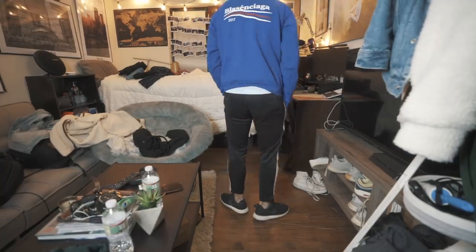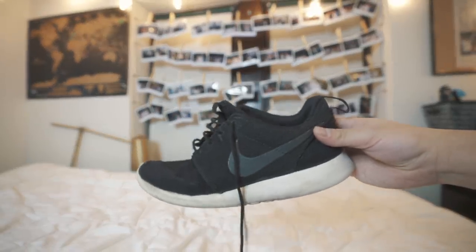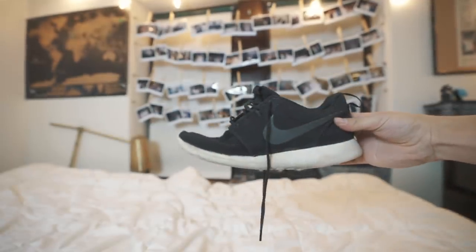Moving on to some athletic wear — I've had these for literally three or four years: the Adidas Roshis. Back in 2016–2017, Roshis were the thing. These are my gym shoes; I go running in them and work out in them because they're easy to slip on and still holding up really well. Nike Roshes — an OG and a great versatile athletic shoe.